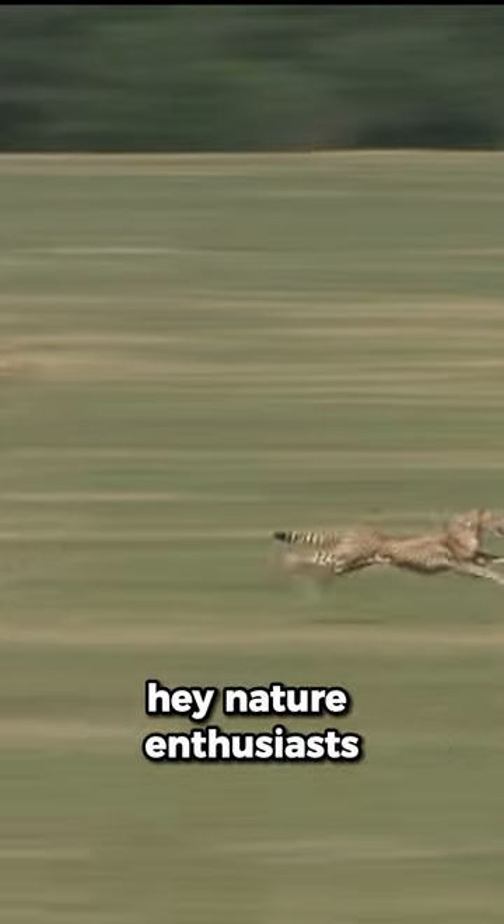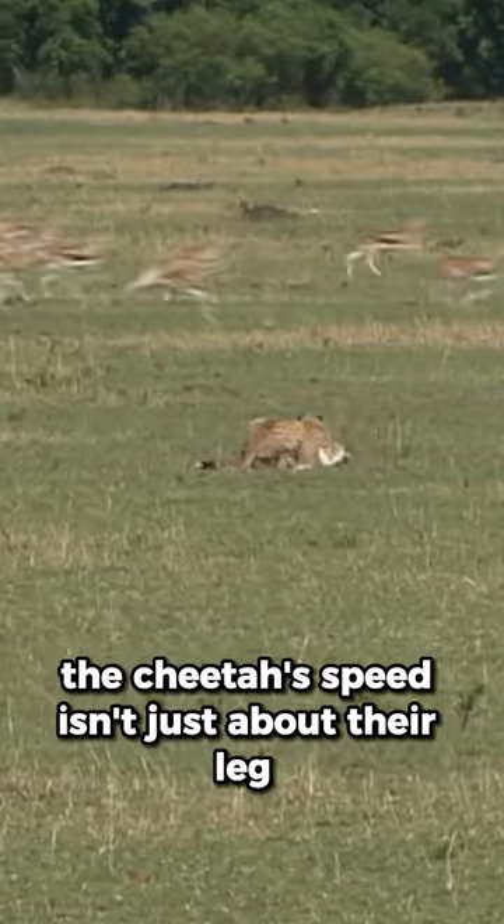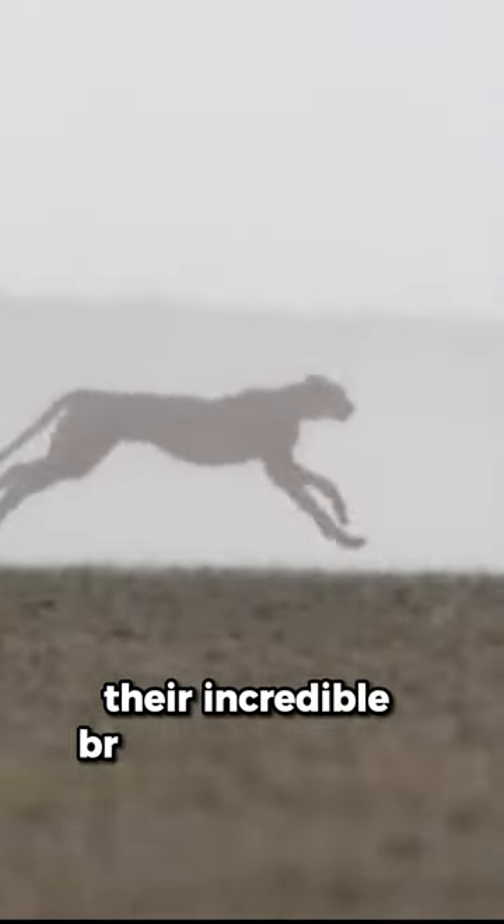Hey, nature enthusiasts. Ever wondered how cheetahs achieve their mind-blowing speed? The cheetah's speed isn't just about their legs — their secret weapon is their incredible breathing prowess.